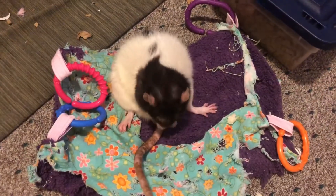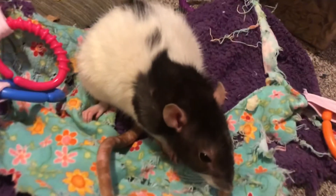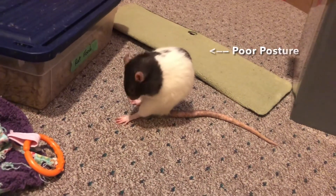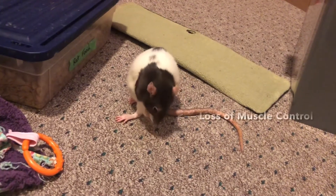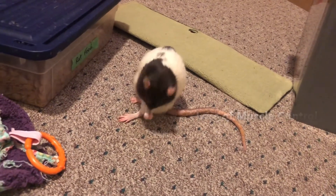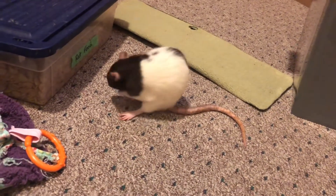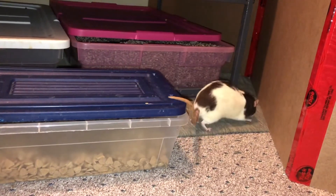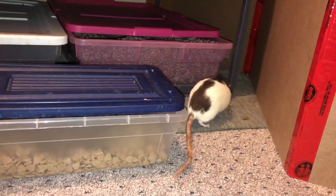A variety of symptoms can arise from a pituitary tumor. With Chloe, I first noticed her being more tired and a little weaker. Then I noticed puffed up fur, lack of coordination, and poor posture. As her disease progressed, she began to lose control of her limbs and balance. She had trouble eating solid foods, and eventually she was having trouble staying upright and endured frequent seizures.